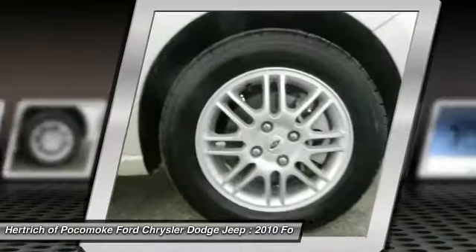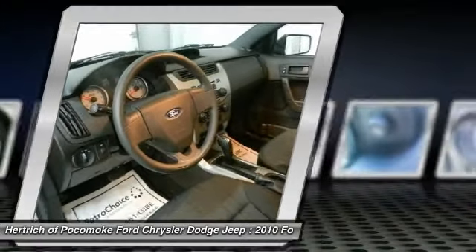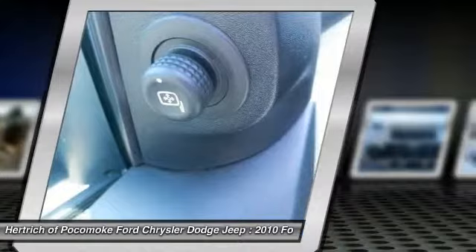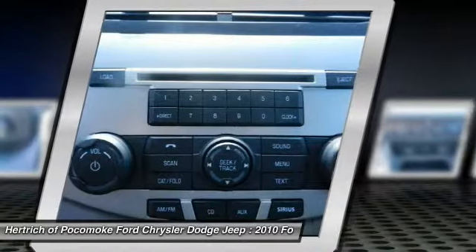The 2010 Ford Focus features good economy ratings, and when combined with its low base price, the Focus is one of the most frugal commuter vehicles available. Its 2008 redesign gave the Focus a real sense of refinement inside, and the ride is smooth and quiet.